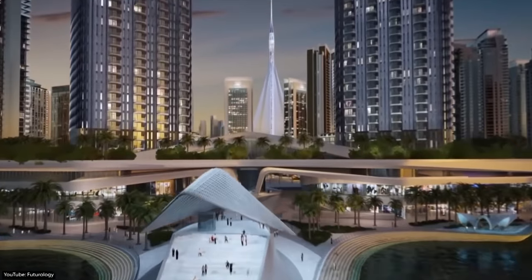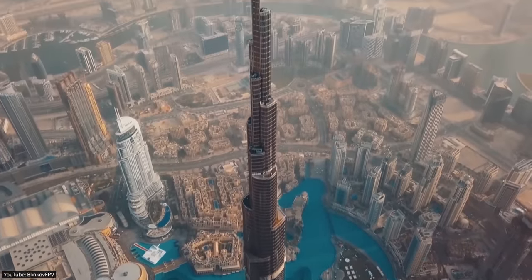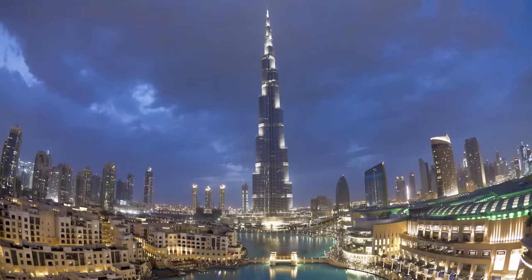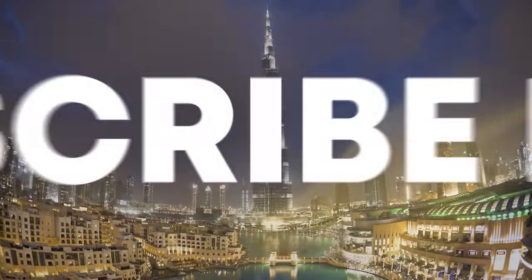So, what do you think of Dubai's transformation and its future? And which of these mega-projects have you visited or would like to visit? Let us know in the comments below. If you enjoyed this video, make sure to hit the like button and subscribe to Top Luxury. Thank you for watching, and we'll see you in the next video.